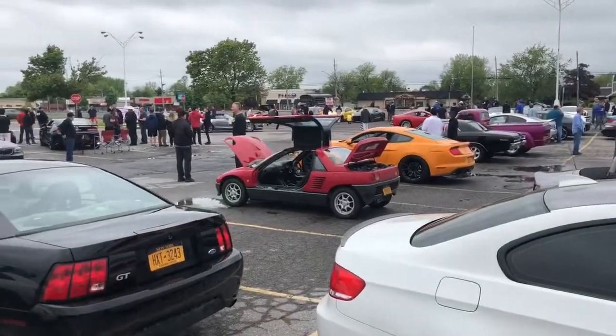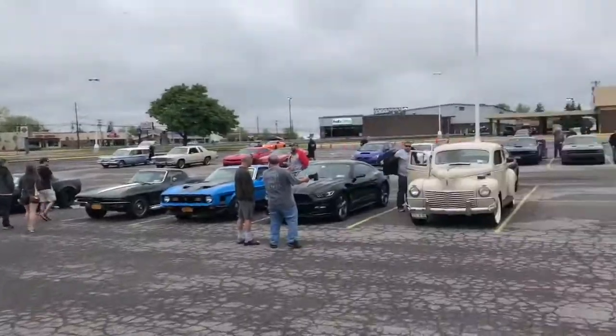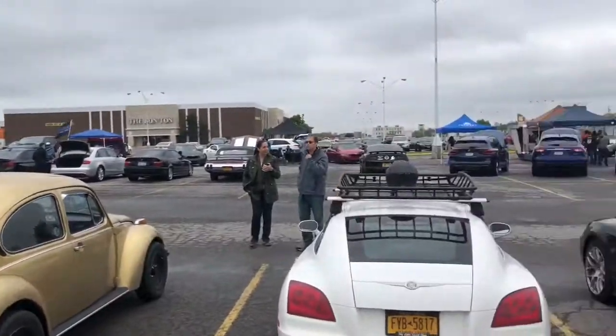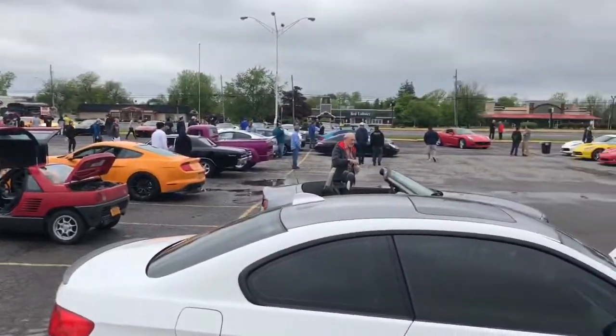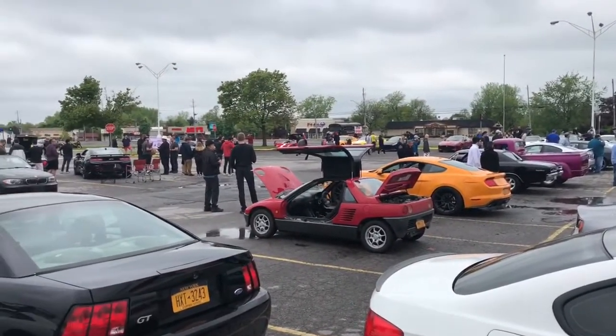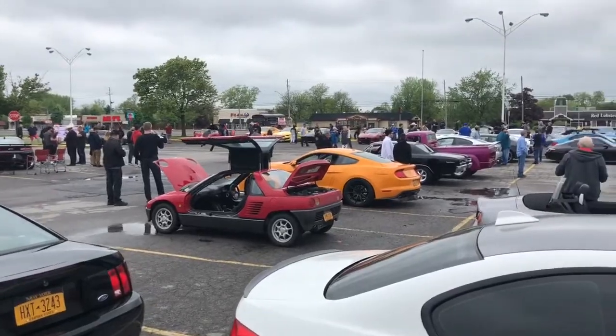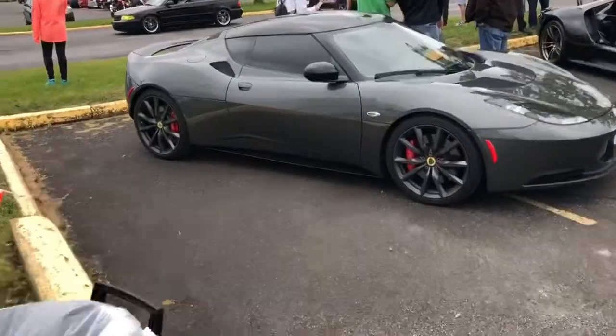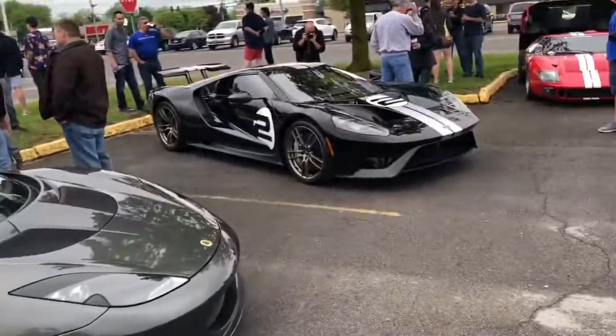We're gonna get down there and hopefully it's a nice turnout so you guys have some good content and good cars to see. Cars are still rolling in — the show just started at nine, it's nine right now. There's a Ferrari pulling in, an F-type, and actually a new Ford GT over there — I'm gonna take a look at that.